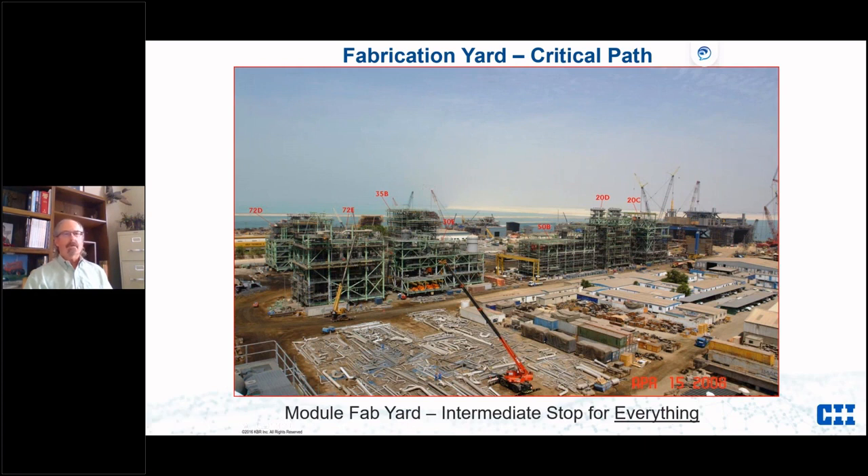Each module becomes a mini job. We try to complete them with instrumentation and electrical — plug and play — so everything at the module yard is built complete and ready to plug in. Depending on the size, we may start this effort anywhere from 6 to 18 months earlier than what we would have sent that material to site. It's sort of out-of-sequence work, and so very early on we need to plan how that works.